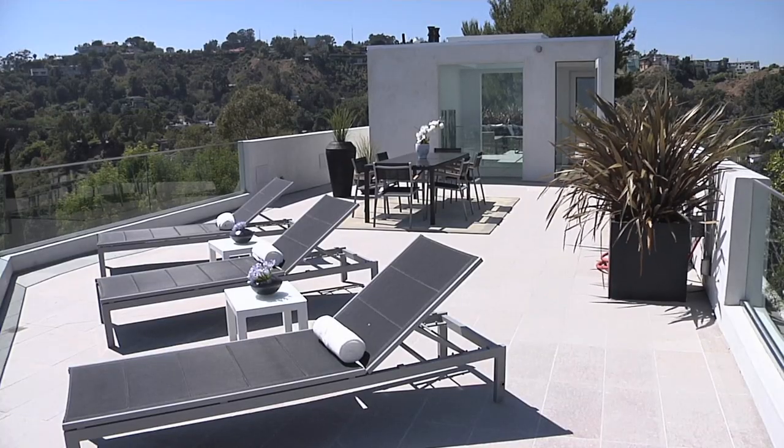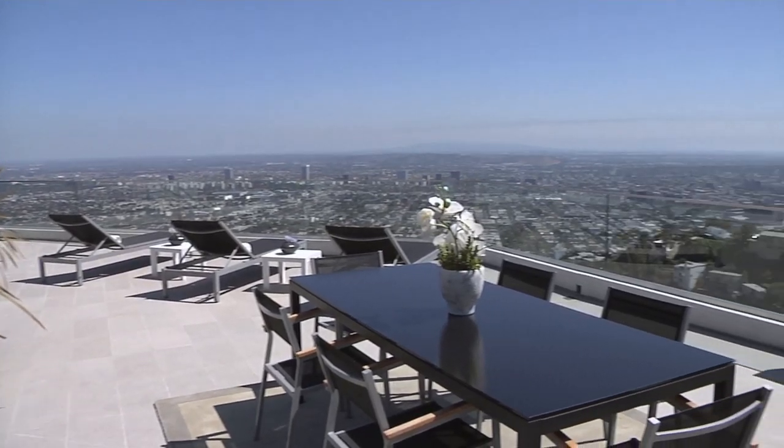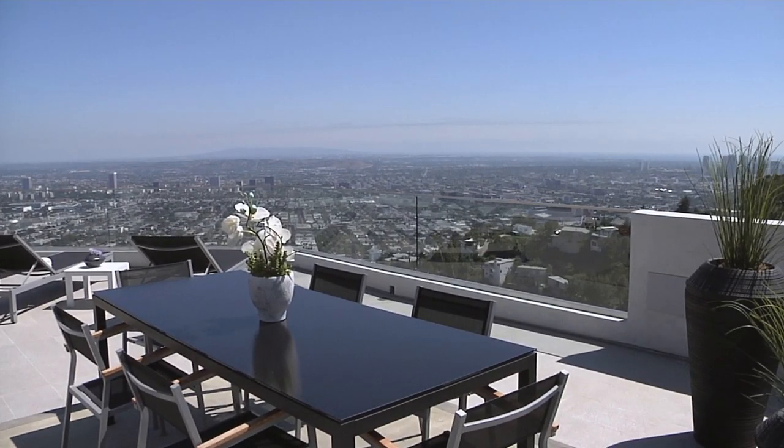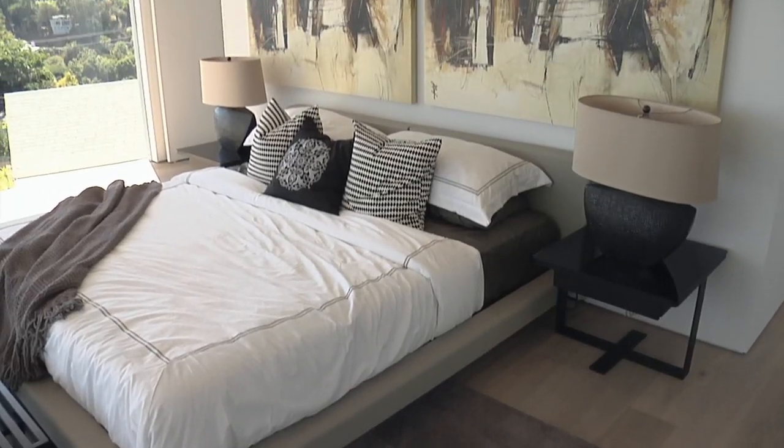Jason built such a great rooftop deck that really expands the whole footprint of the house. You have this really incredibly unique indoor-outdoor flow, which is very rare compared to most houses in Los Angeles.